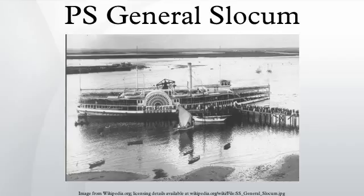The ship got underway at 9:30 a.m. As it was passing East 90th Street, a fire started in the lamp room in the forward section, possibly caused by a discarded cigarette or match. It was fueled by the straw, oily rags, and lamp oil strewn around the room. The first notice of a fire was at 10 a.m. Eyewitnesses claimed the initial blaze began in various locations, including a paint locker filled with flammable liquids and a cabin filled with gasoline.